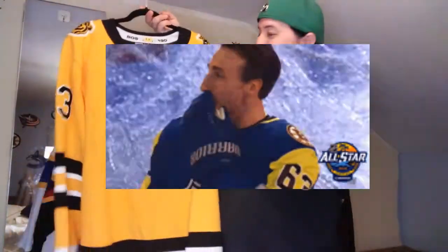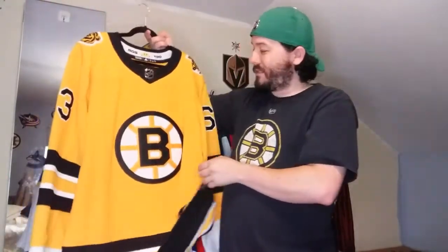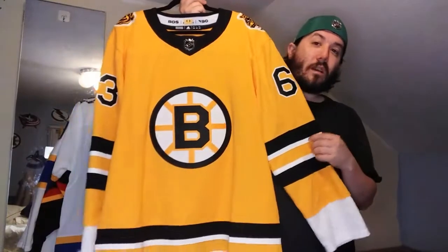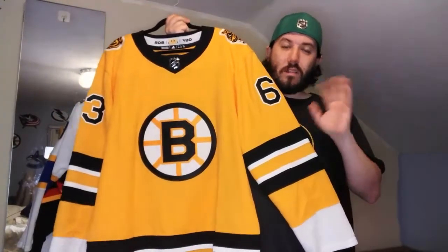When this first came out I wasn't sold on it. I have quite a few Boston jerseys, but at first glance I was like, eh, it's all right. But now that I have it and I've worn it a few times, I'm actually becoming quite a fan of this. Last I heard they were thinking about moving to this as their current home and away. We'll see - that's just a rumor, but I would not be opposed.